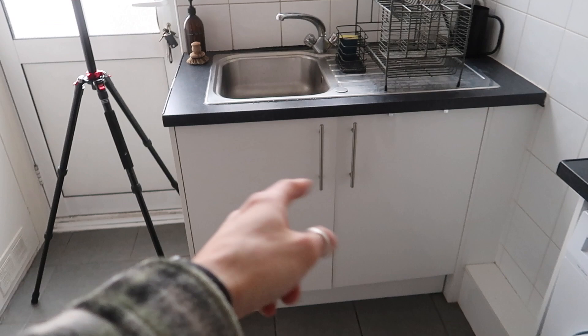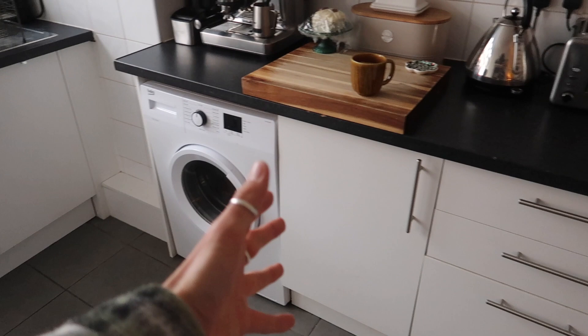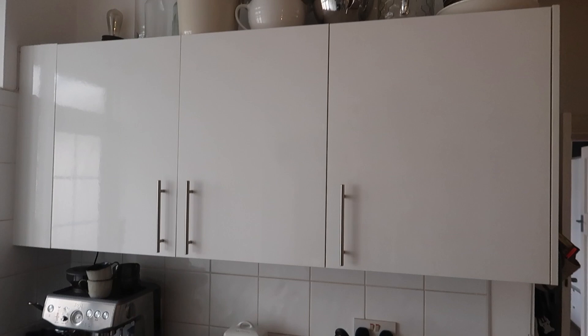We have two little cupboards here, our sink, a nice little shelf. And then this section here is like the main prep area. So we've got a cupboard, washing machine, three drawers, and then another set of cupboards up top with lots of other things on top.